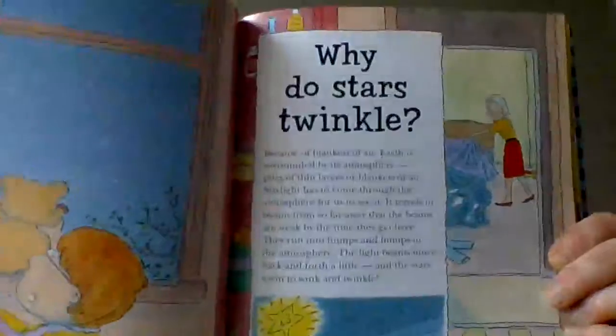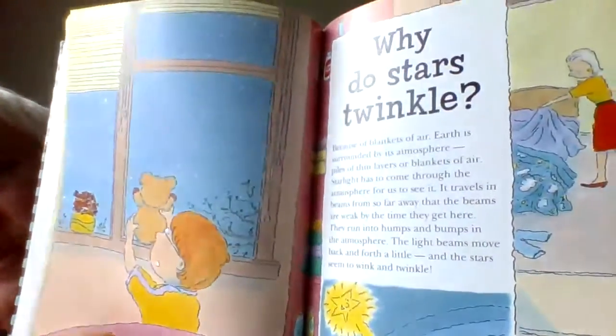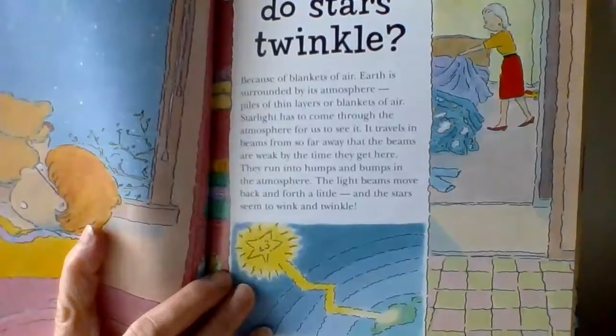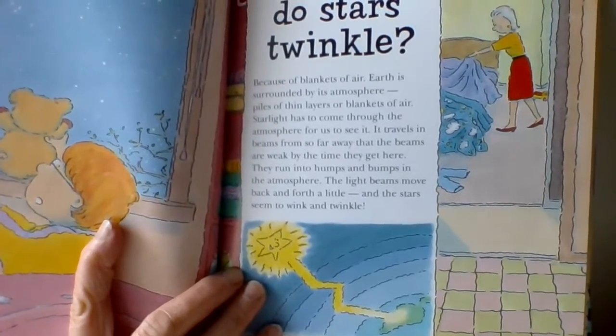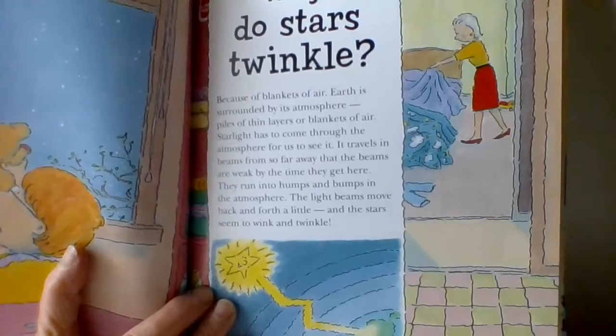Have you ever noticed when you look up in the night sky that the stars are twinkling? Why do they twinkle? The answer is because of blankets of air. There they are — blankets of air around the earth. Earth is surrounded by an atmosphere. Starlight has to come through the atmosphere, or the piles of thin layers or blankets of air. It travels and beams so far away that the beams are weak by the time they get here. They run into humps and bumps in the atmosphere and the light beams move around and back and forth, and the stars seem to wink or twinkle.